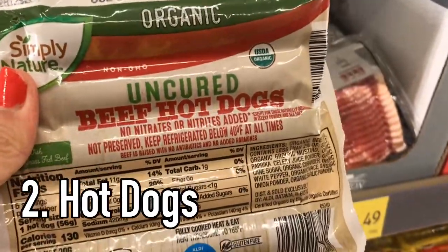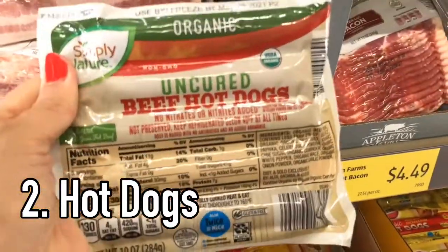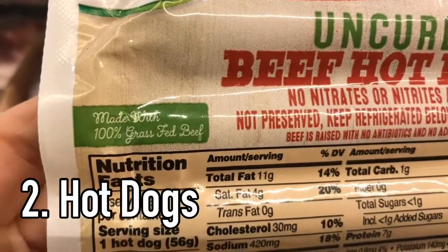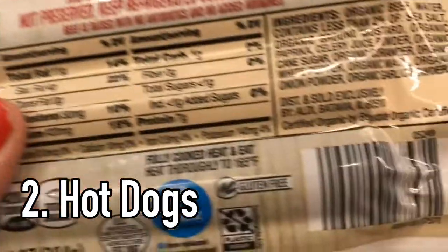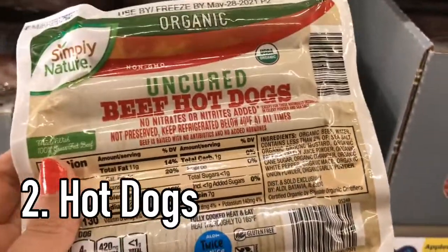This is an absolute necessity for summer. You've got to be grilling out those hot dogs with the kids and this is the best one to get right here. Made with 100% grass-fed beef and these ingredients are incredibly clean. Such a good deal.